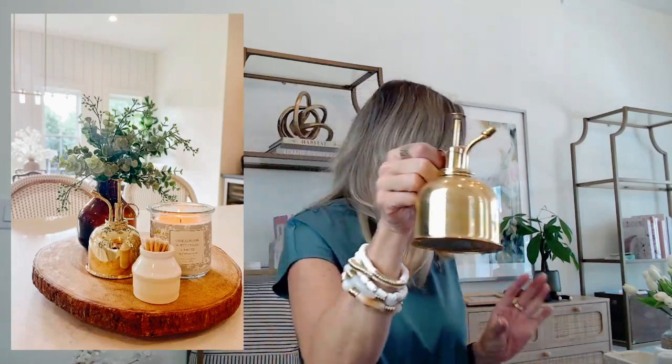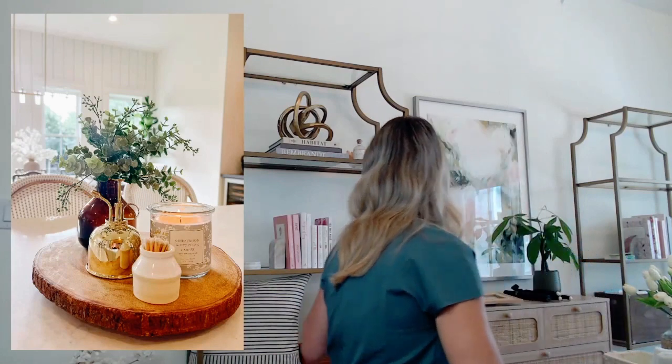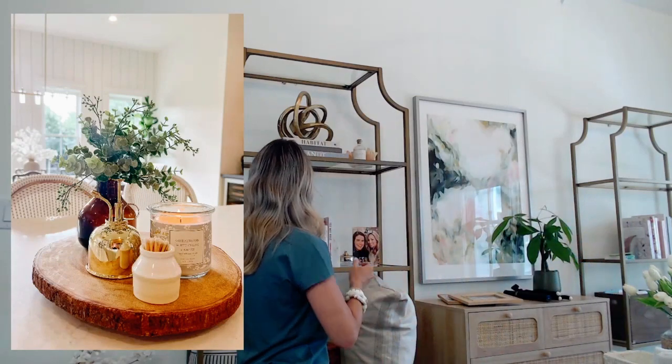I almost forgot these marble coasters — another great piece and a nice natural element. They're quite heavy and just look really beautiful as decor. I keep them on my dining table and also on the end tables in the living room. They're really nice and heavy with a great weight. They also make a really nice housewarming gift for someone just moving into a new home. They're also on sale right now.